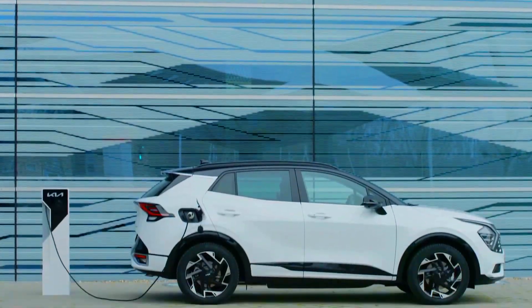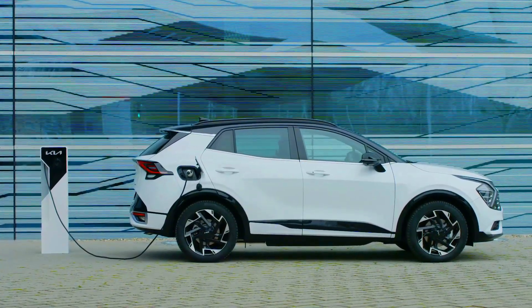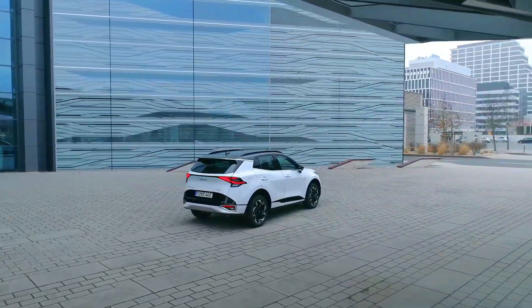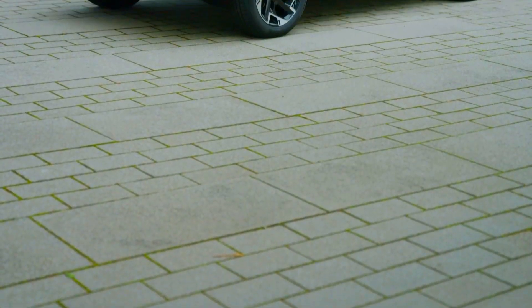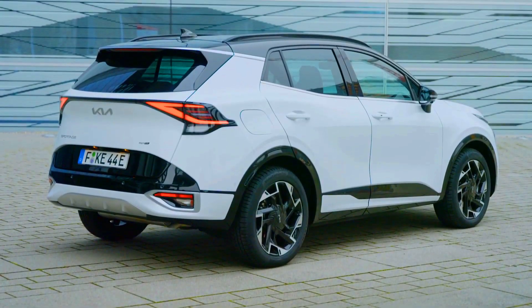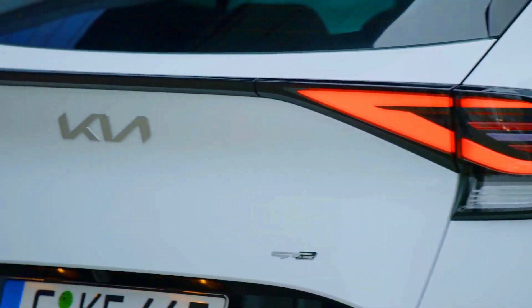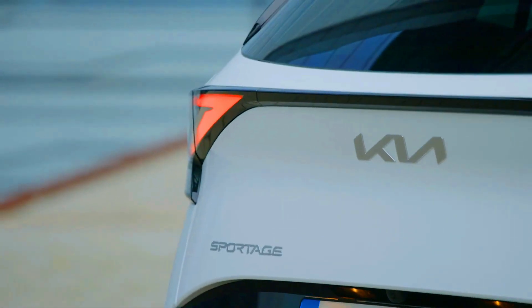Like the hybrid variant, the 2023 Kia Sportage plug-in hybrid employs a 1.6-liter turbocharged gasoline engine, but with a 66.9-kilowatt motor and a 13.8-kilowatt-hour lithium-ion battery pack.